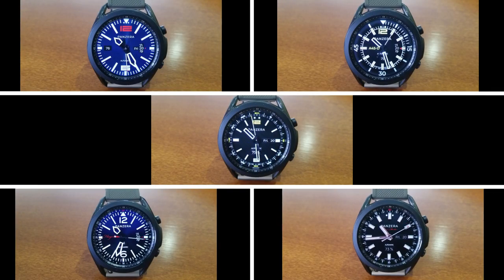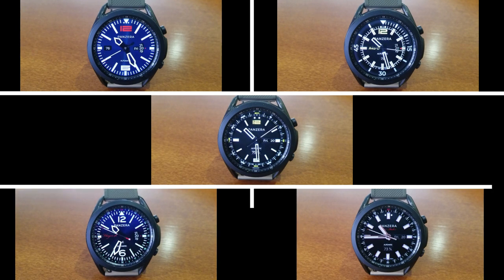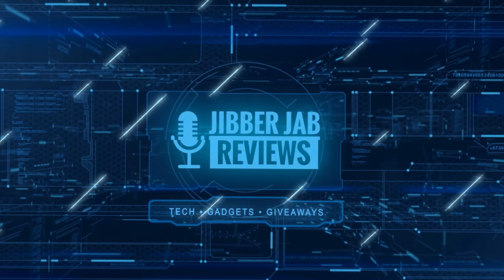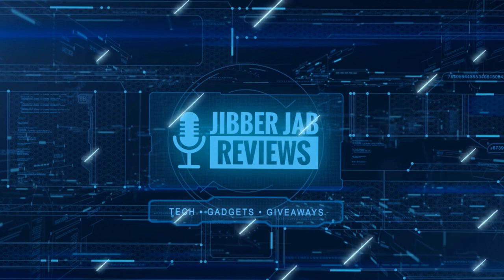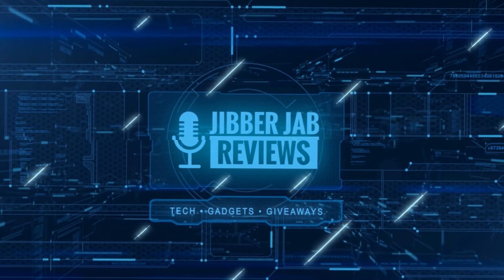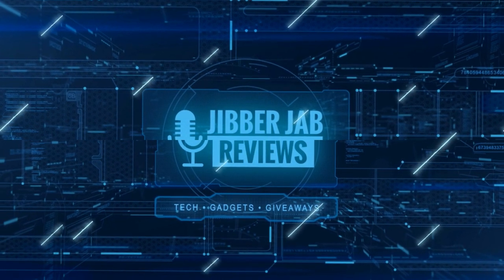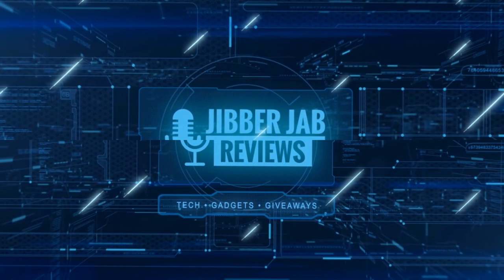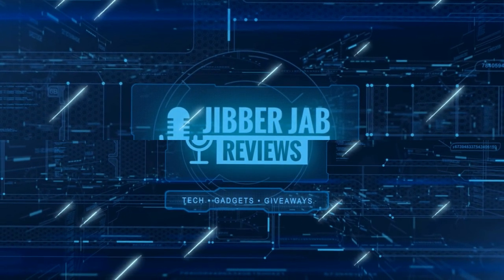Thanks again for watching the review and supporting the channel. Good luck in the giveaway — make sure you smash that like and subscribe button before you leave. If you liked the video, show us some love with a thumbs up, subscribe to the channel, and share the video with your friends. Your support really helps me keep the channel going so I can continue to offer discounts, giveaways, and fresh content. I'll see you in the next episode — until then, take care.